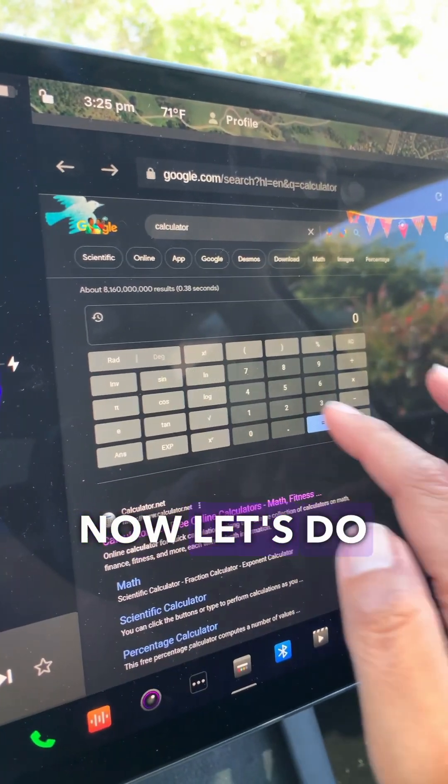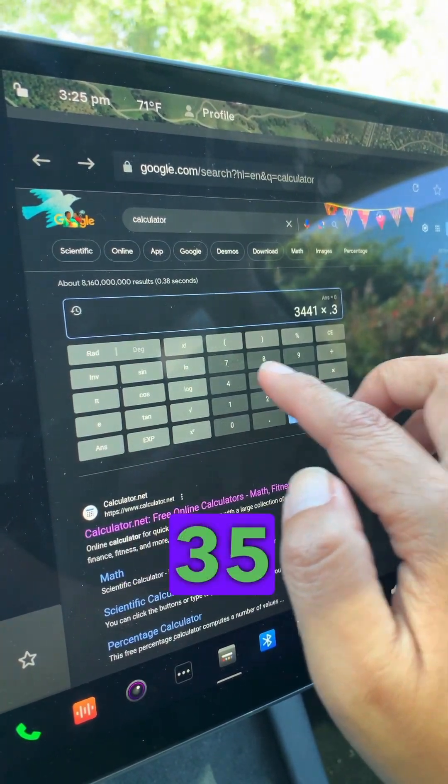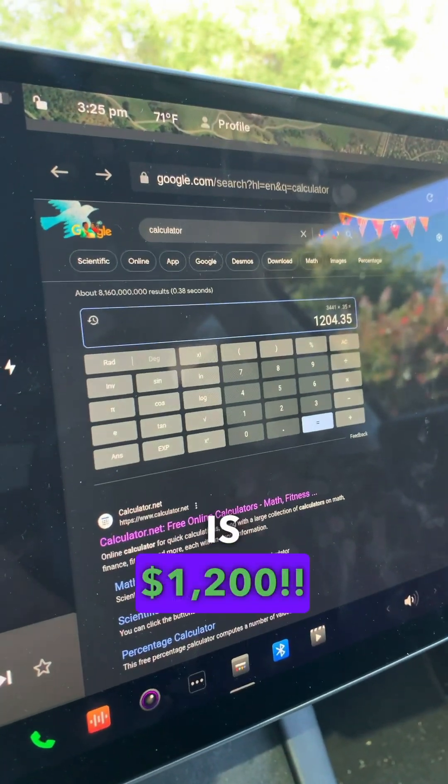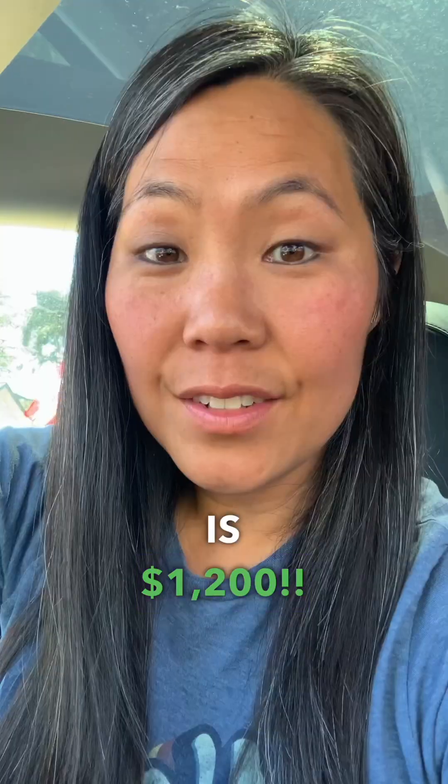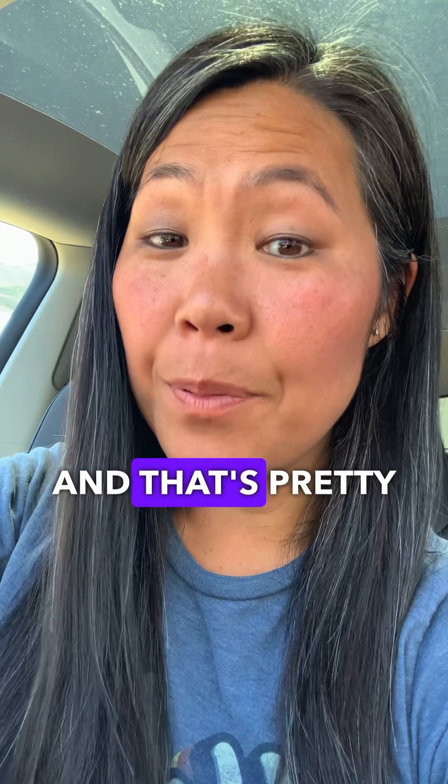So let's calculate how much that costs. Let's do some math: three thousand four hundred and forty one kilowatt hours times thirty-five cents a kilowatt hour equals twelve hundred dollars to drive twelve thousand five hundred miles in my car.